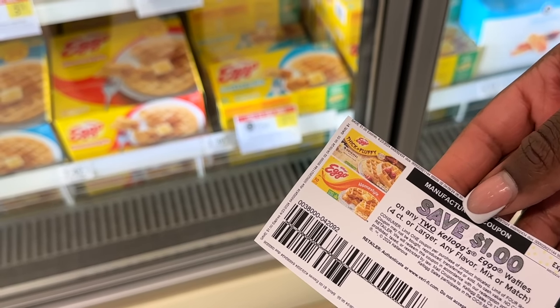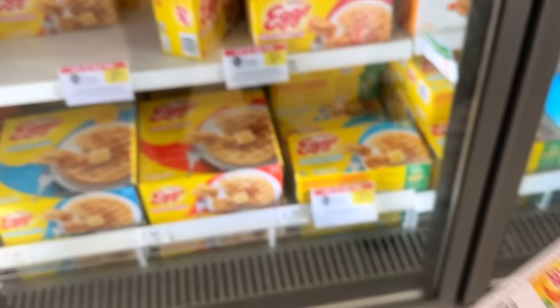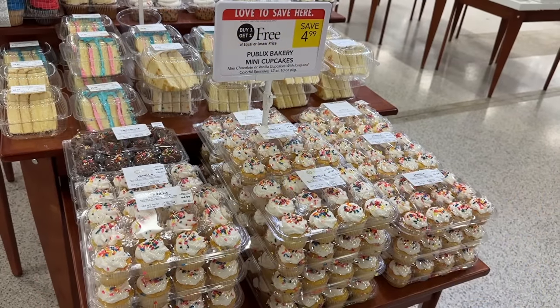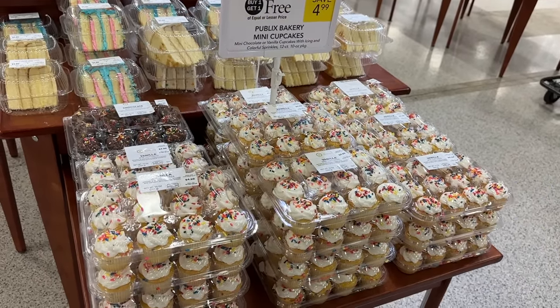A couple of deals I did not do. The first is the Eggo Waffles — buy one get one for $3.35 — but I passed because we prefer the Thick & Fluffy variety, and usually when these go BOGO the Thick & Fluffy goes BOGO the next week. I'll wait and see. But if you like these, pick up two for $3.35 and use the dollar off two printable coupon from the Kellogg's website — that makes them $2.35 for both, or $1.17 each.